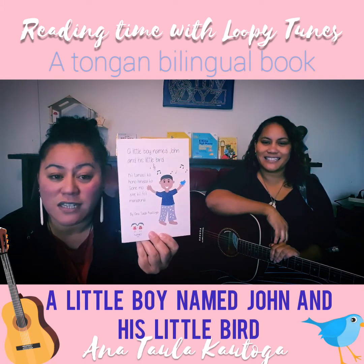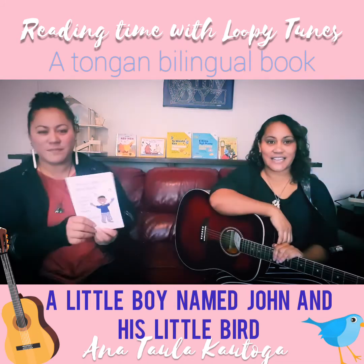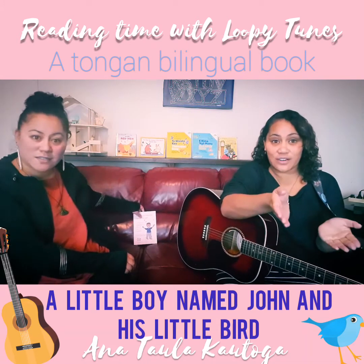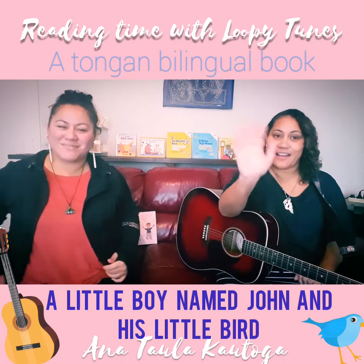Thank you very much for sending us this and giving us permission to read it to everybody today. And you can look up Anna on Facebook and Instagram — Twinnies Books — because she's got beautiful twin girls. Hello to your children!